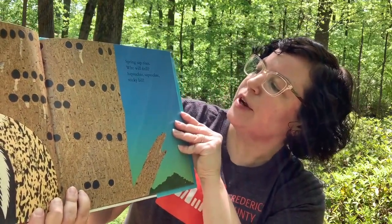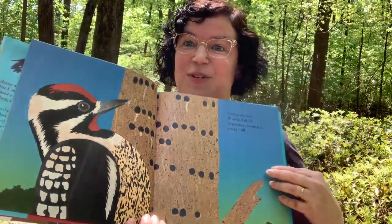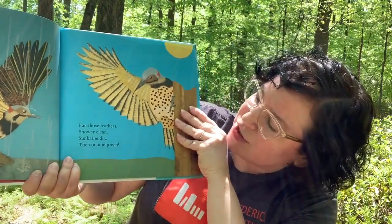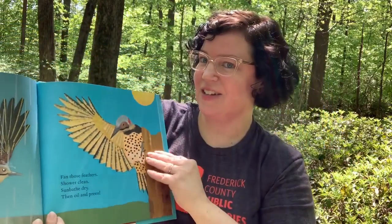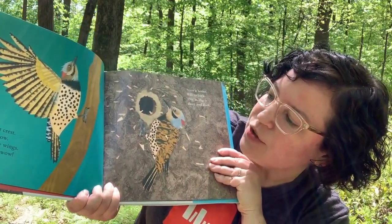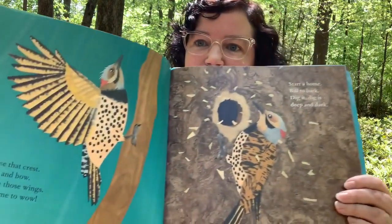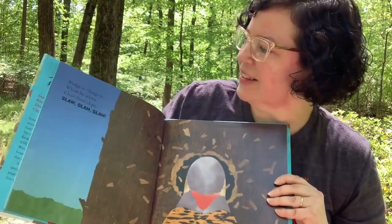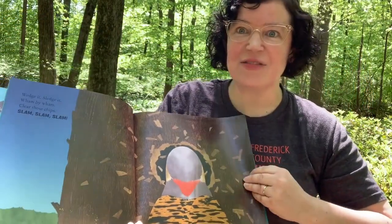Spring sap rises — who will drill? Sap, sap, sap sucker, sap sucker with a sticky mill. That's a tongue twister. And those feathers — shower clean, sunbathe dry, then oil and preen. Birds like to do that. Raise that crest, bob and bow, flash those wings — it's time to wow. Start a home, bill to bark. Dig it, dig it. Deep and dark. Wedge it, sledge it. Wham by wham, clear those chips. Slam, slam, slam. Sometimes it sounds like they're building something, they're hitting those trees so hard.